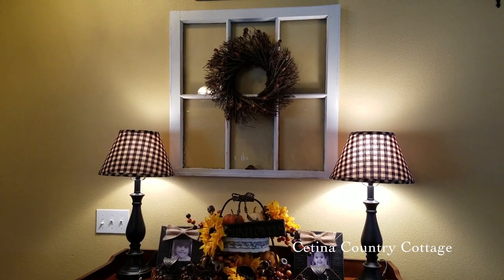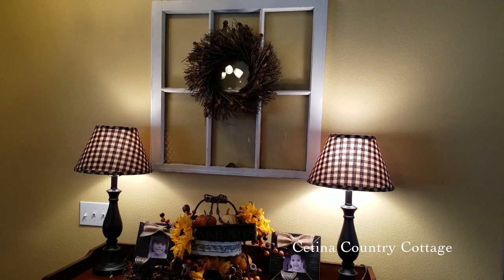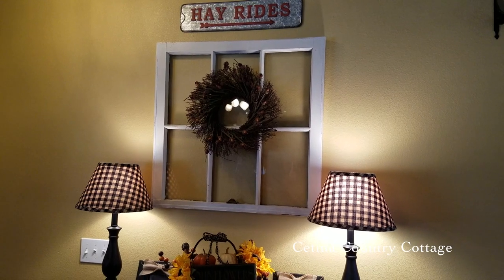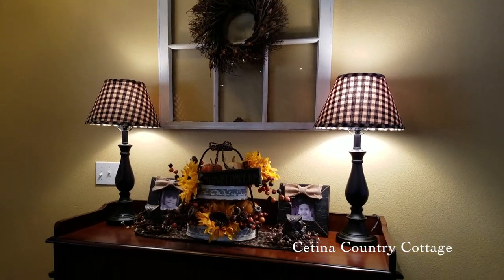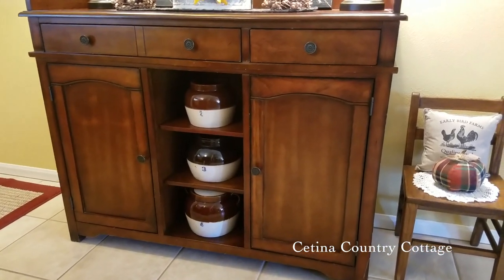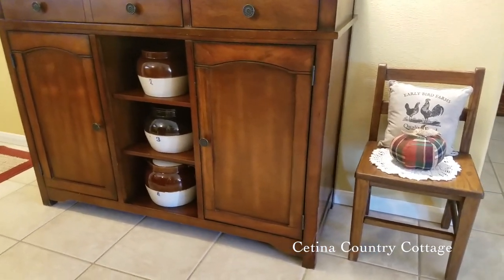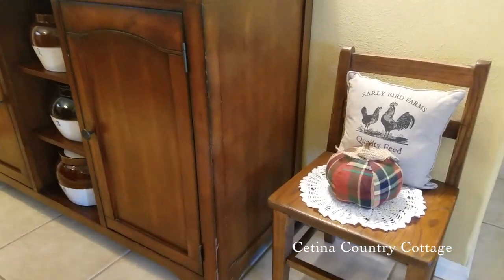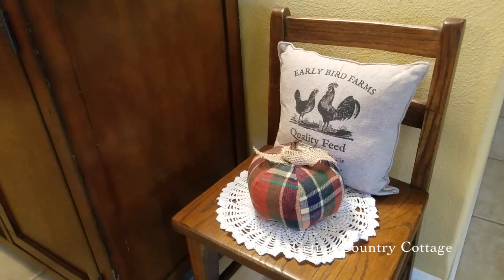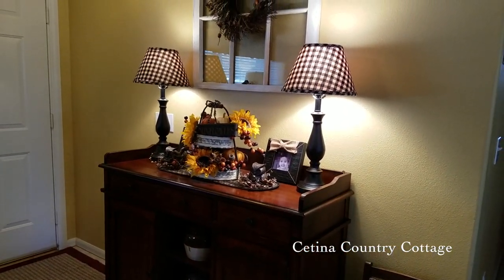I absolutely love my brand new lampshades, which are black and tan — not the more popular buffalo check. I picked those up on Amazon. That hayride sign I picked up this year at Kirkland's, and I placed an acorn wreath in my six-pane vintage window. There are my three vintage bean crocks displayed in the three small cubbies. To add to my entryway for this season, I placed a small child's antique chair with a small pillow and a fabric pumpkin set on an antique doily. I just love the way my entryway welcomes everybody into the autumn season.